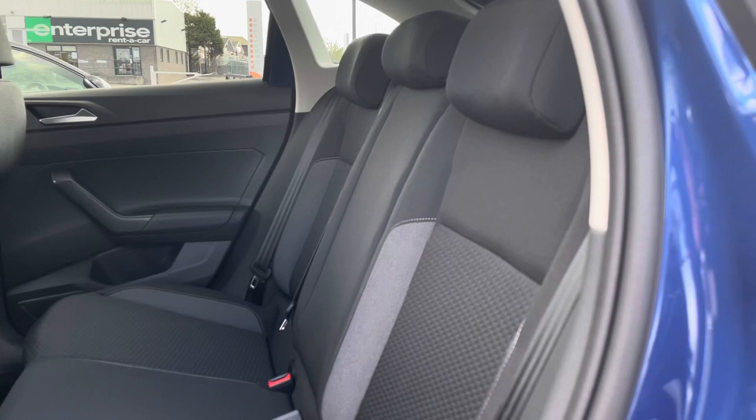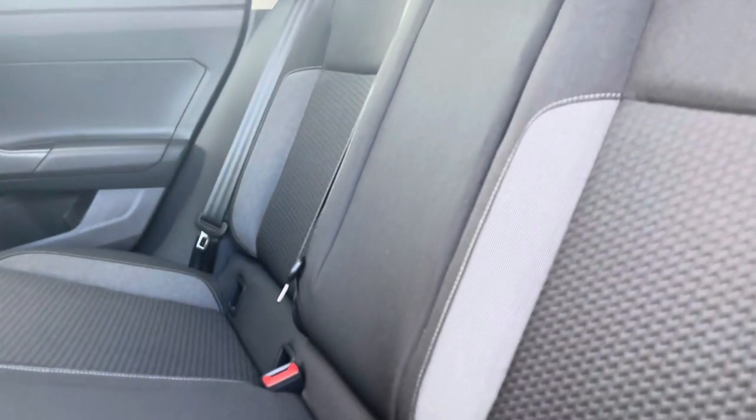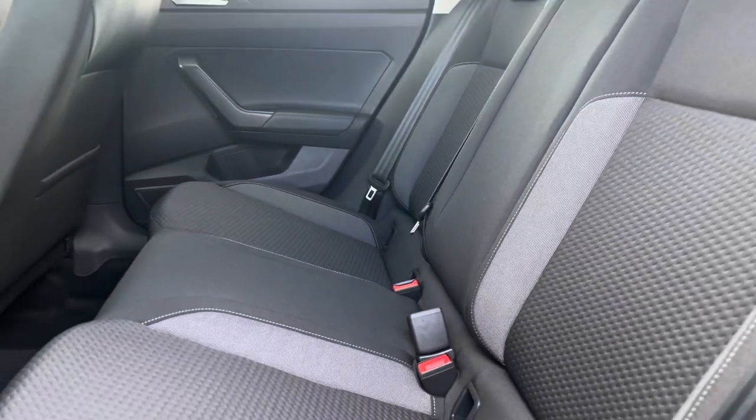Taking a glance inside the interior, we have this practical cloth upholstery which is also really comfortable. As you can see, we do have ISOFIX points available which will make life easier getting child seats in and out.